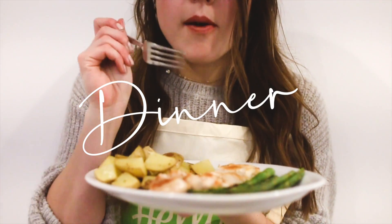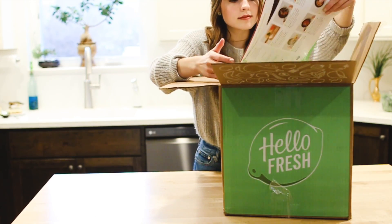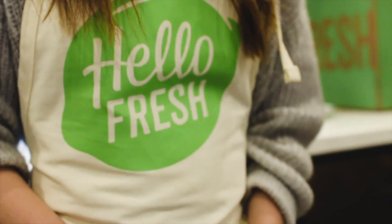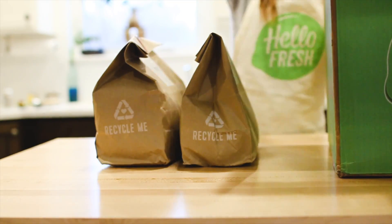For dinner on this day, I am partnering with HelloFresh to show you what an incredible meal kit delivery service they are. HelloFresh delivers simple recipes with pre-measured ingredients right to your door every week. All of the ingredients are fresh and the recipes are super easy to follow using the picture recipe cards that come in the box.